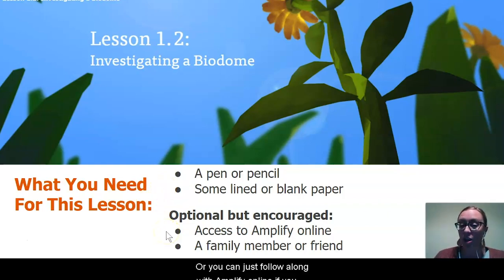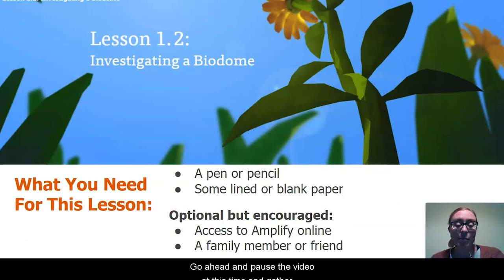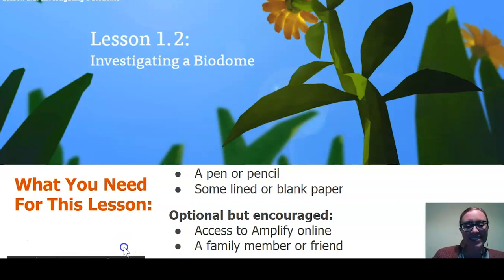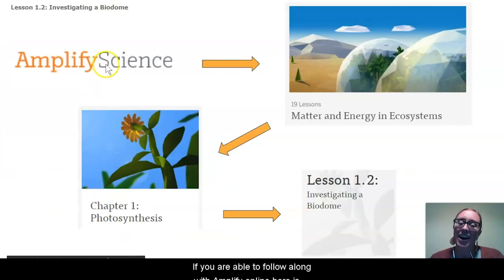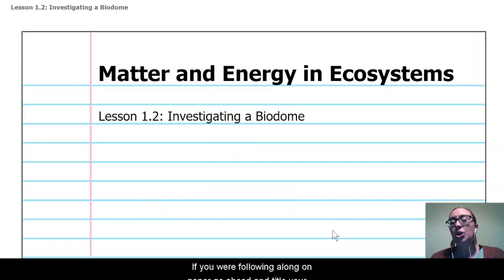Or you can follow along with Amplify Online if you have a computer and internet access. Go ahead and pause the video at this time and gather some of those materials. If you are able to follow along Amplify Online, here is your click path to get to today's lesson: Matter and Energy in Ecosystems, Chapter 1, Lesson 1.2. If you are following along on paper, go ahead and title your page with our unit and lesson so that we can stay nice and organized the way that scientists do.